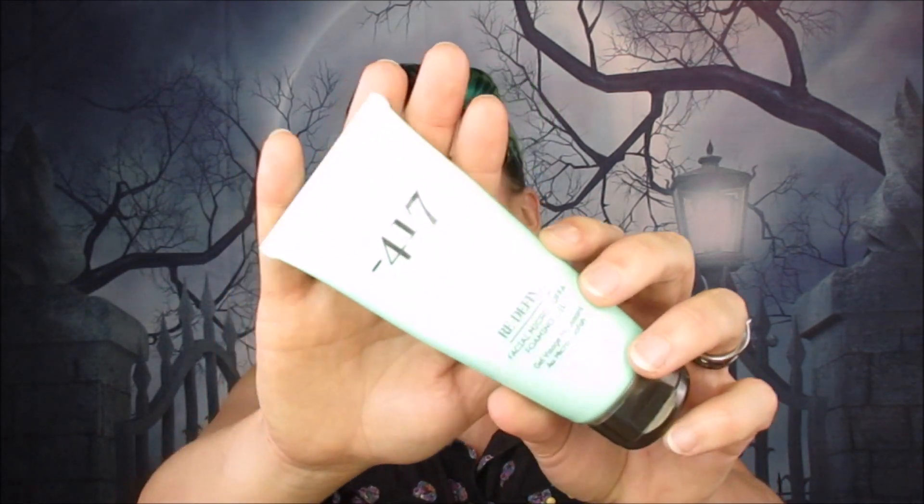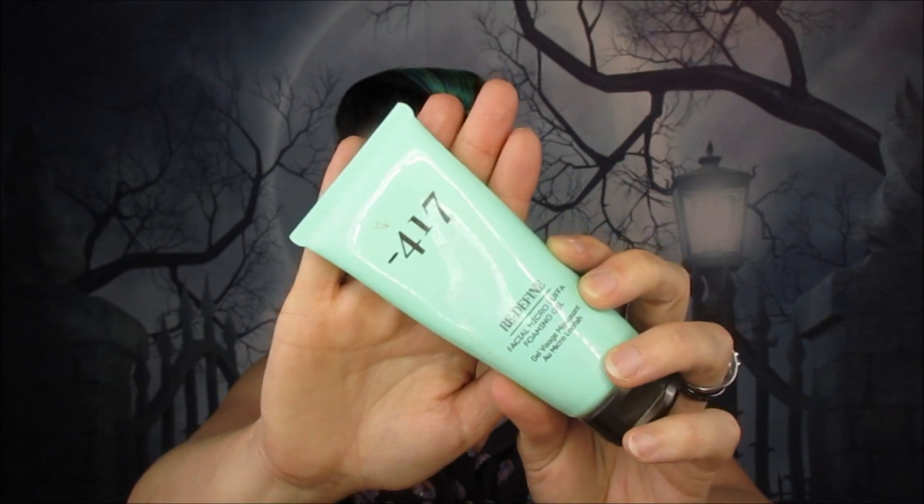Next I've got a 417 Redefine Facial Micro Loofah Foaming Gel. It was okay. I wouldn't say it felt like it was really exfoliating — it was nice to use to get your makeup off and you could probably use it daily because it didn't really feel like it was doing a lot. The little microfibers didn't feel as gritty as a proper exfoliant with little bits you can actually feel. I did like it but I wouldn't rebuy it. I got it in Glossy Box.